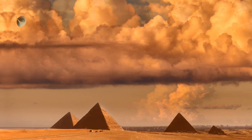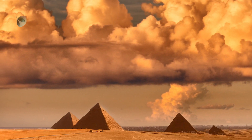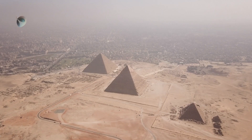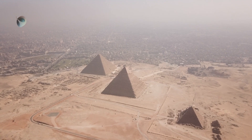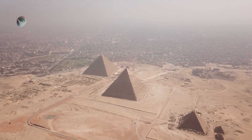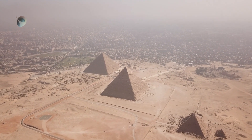The Great Pyramid was constructed during the Old Kingdom period around 2500 BCE, and its builders had a deep understanding of the stars above. The pyramid's precise alignment with true north suggests that ancient astronomers played a key role in its construction. This alignment is so precise that it's believed the builders used astronomical observations to achieve it.